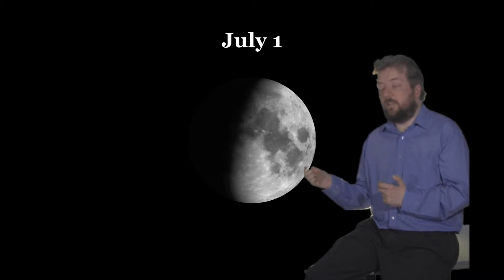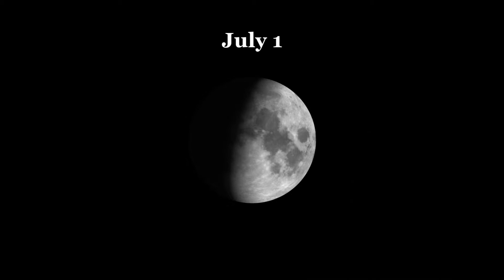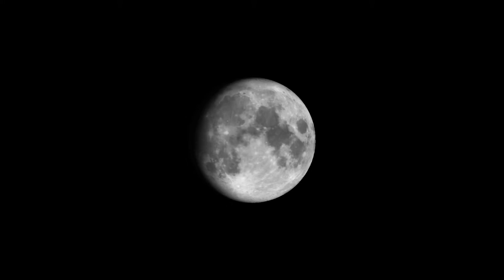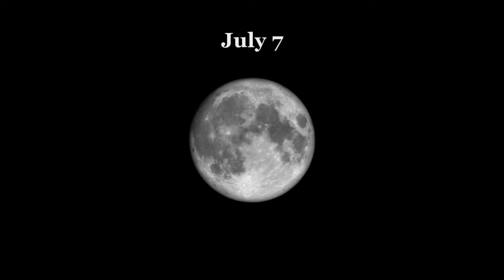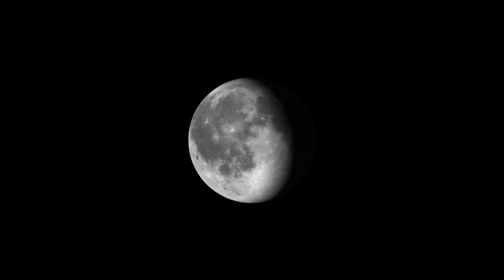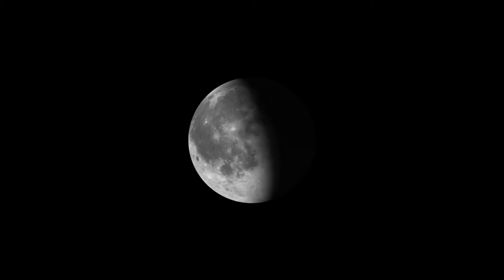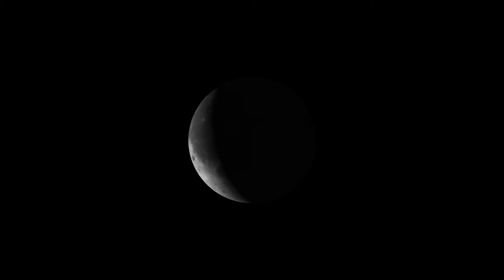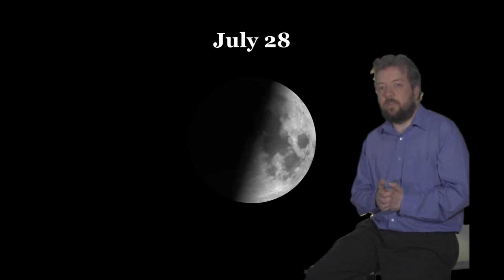The month starts with a waxing gibbous moon. Full moon is on the seventh, last quarter is on the 15th, new moon is on the 22nd, and we finish the month with first quarter on the 28th of July.